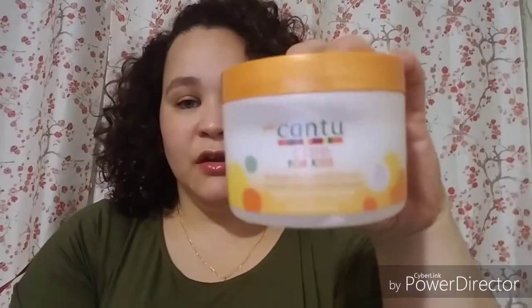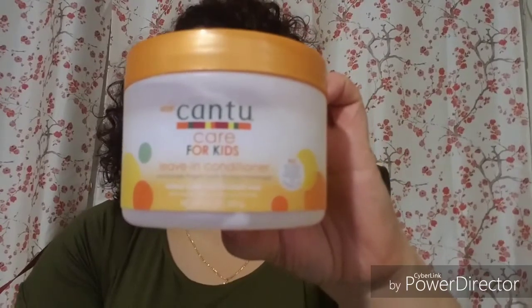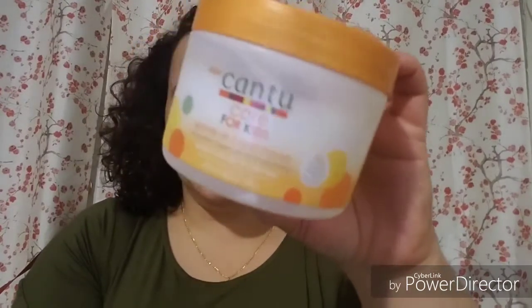Next is the Cantu Care for Kids Leave-In Conditioner. I love this one. The leave-in conditioner is good — it smells good, it's lightweight, all gone. I use it for myself and my daughter. That's gone.